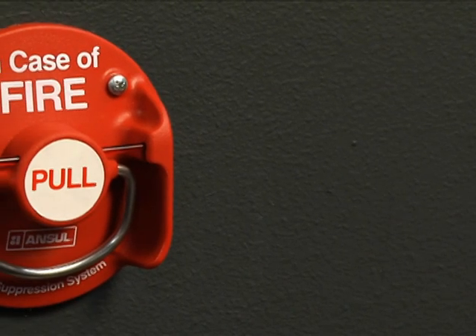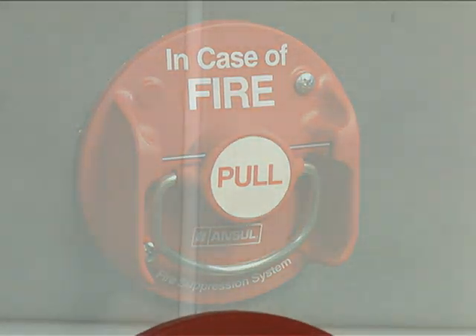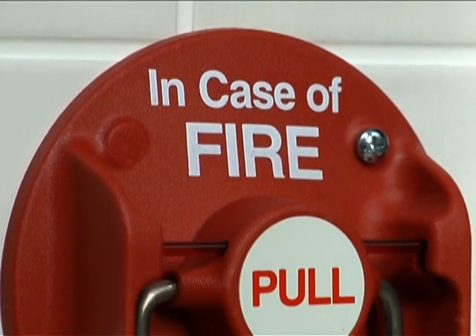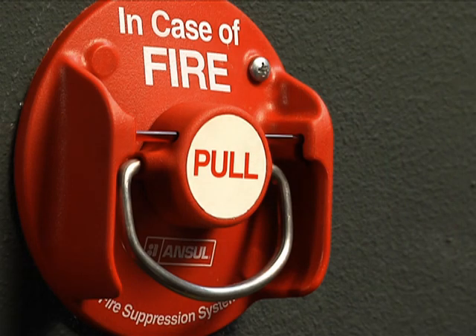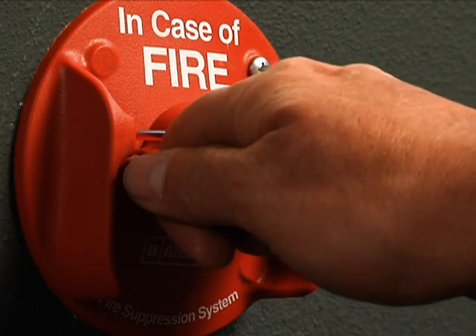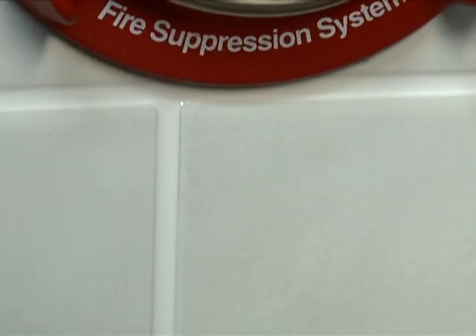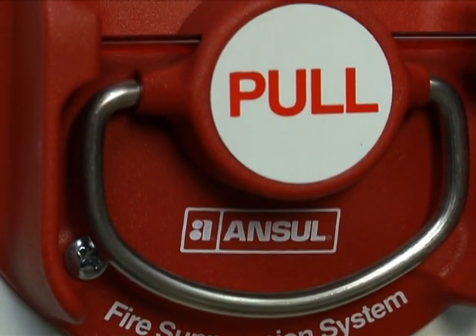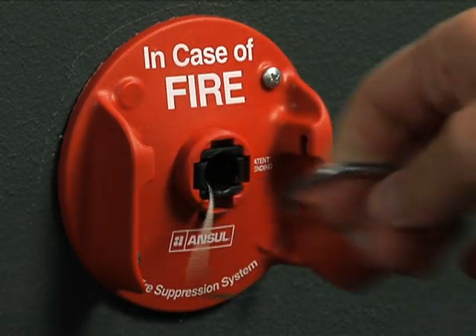Whatever system you use, there are certain instances when it may be necessary to discharge the R102 or Piranha system manually. The new Ansell Remote Manual Pull Station is made out of a tough, red, molded composite material, which makes the pull station more readily identifiable and easier to recognize as the manual means for fire suppression system operation. With a built-in guard to protect the pull handle, it is simpler, smarter, and easier to use than ever. It eliminates the need for an additional cage and has an enlarged pull handle allowing for easy three-finger operation.